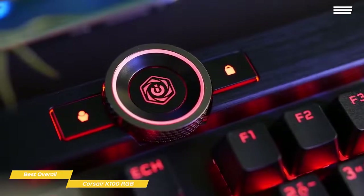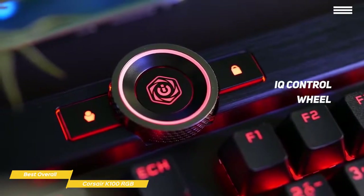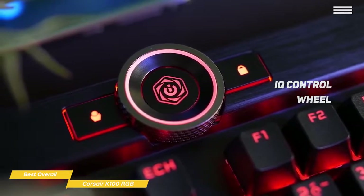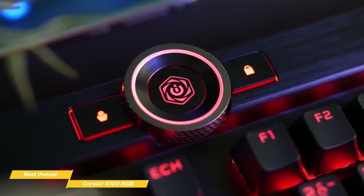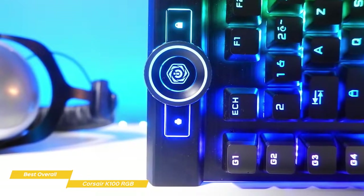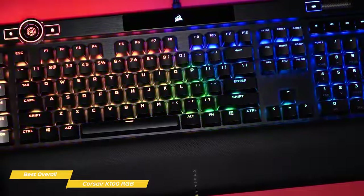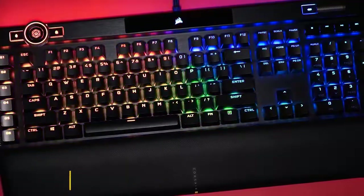One of the coolest new additions is the iCUE control wheel. It comes bound to four functions by default, letting you control the brightness of the keyboard, rewind or fast-forward media, and more. You can also use it for things like app switching, zooming, or creating just about anything you could imagine in-game. The action on the dial is smooth with a light tactile feeling — clicking the center button changes between functions, and the dial changes colors to reflect which mode it's in. The Corsair K100 RGB has a lot to offer, and if you take the time to customize it to streamline your gaming experience, this keyboard is hard to beat.